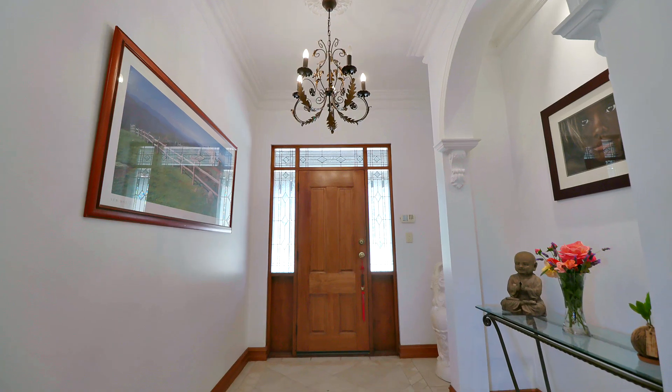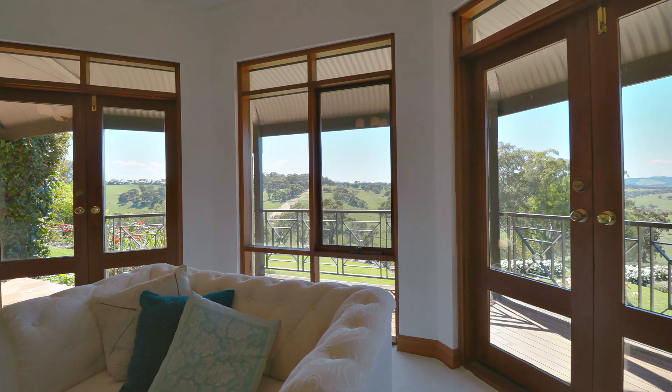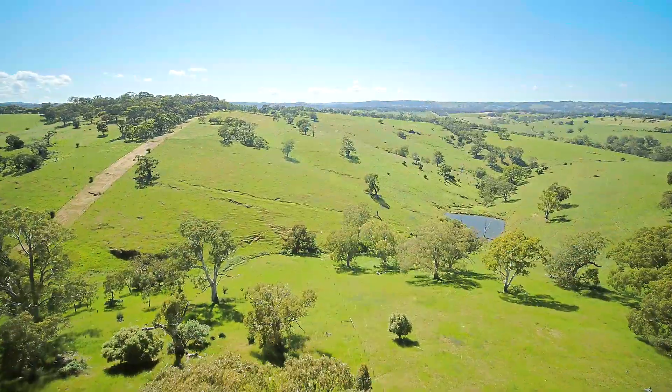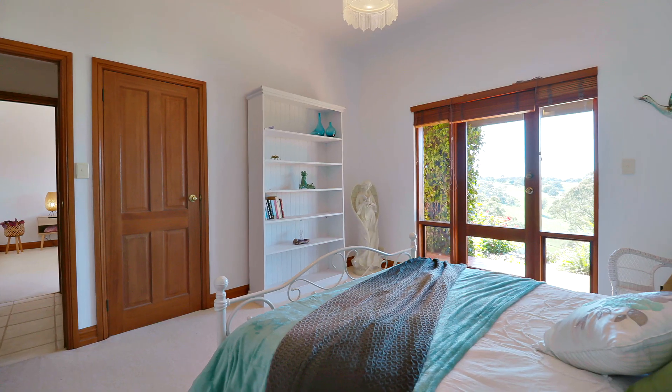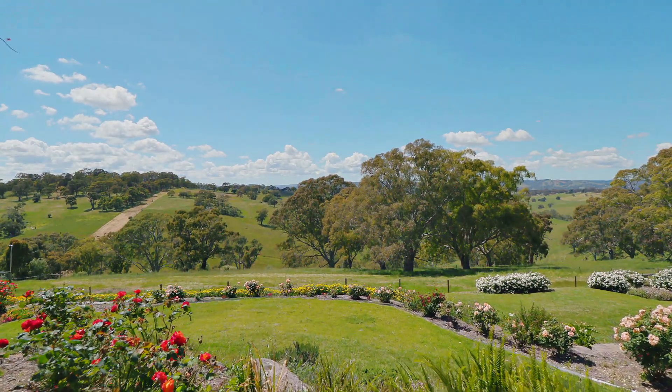Built over two levels, this quality home has views out of every window. You get to take in the beautiful sunrises and the ambient sky of those sunsets. Upstairs bedrooms all have walk-in robes and your own door to the balcony. You'd feel like you're at your own country retreat all year round.